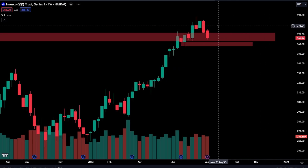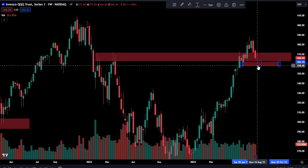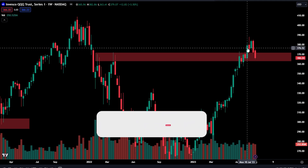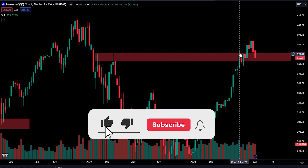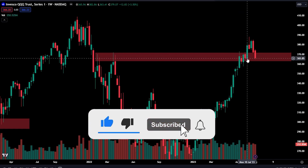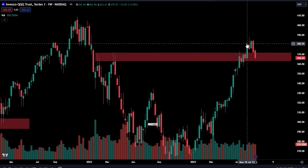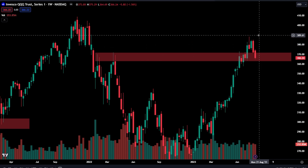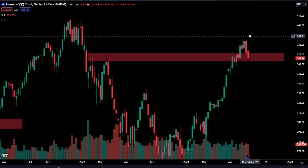Coming over to QQQ, you are literally just back testing where you broke out from a few weeks ago. You started seeing sellers stepping in right here, buyers — we had an imbalance to the buy side. And then we're coming back and back testing that. We're going to have to see if this ends up holding.